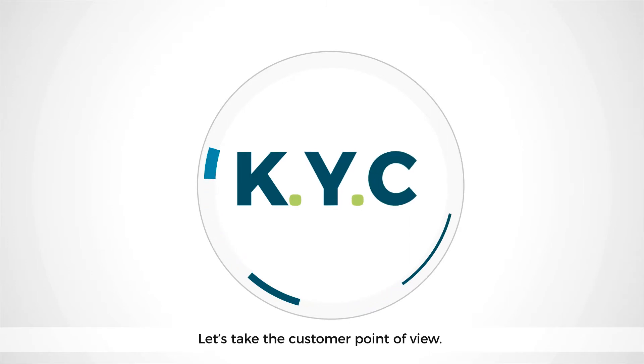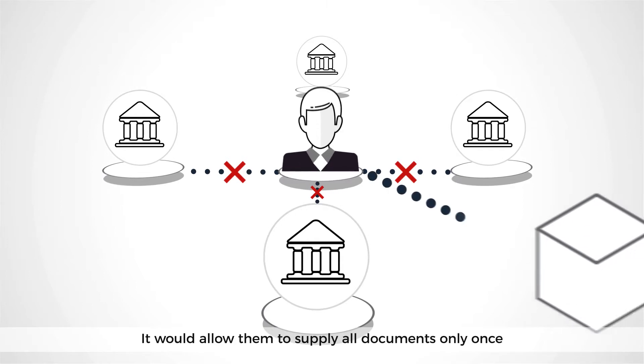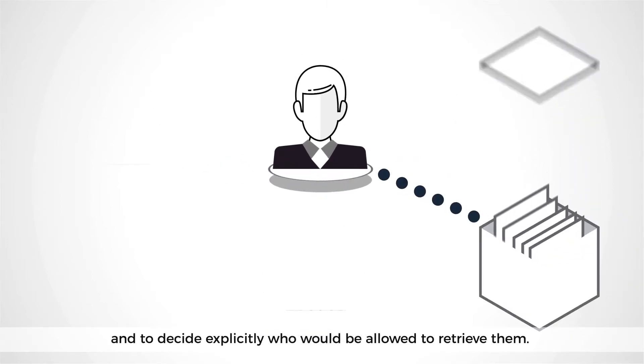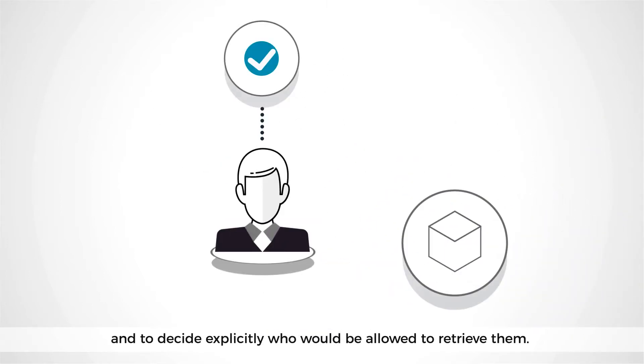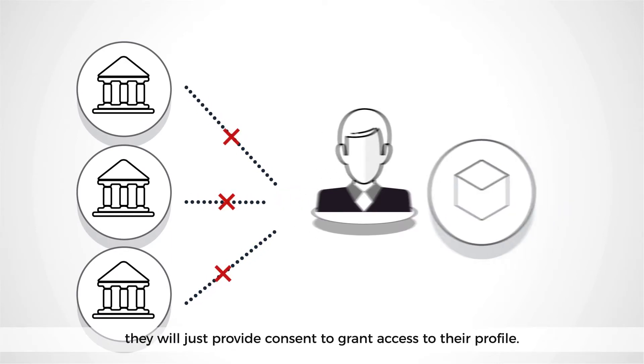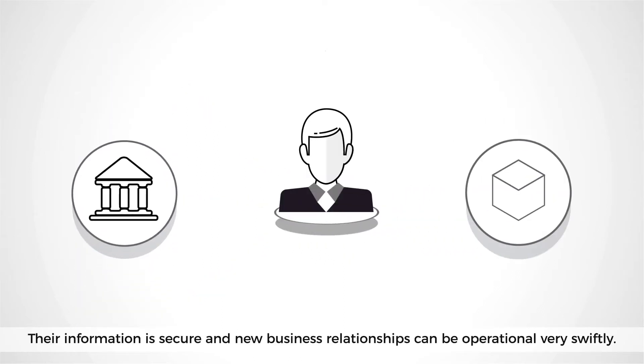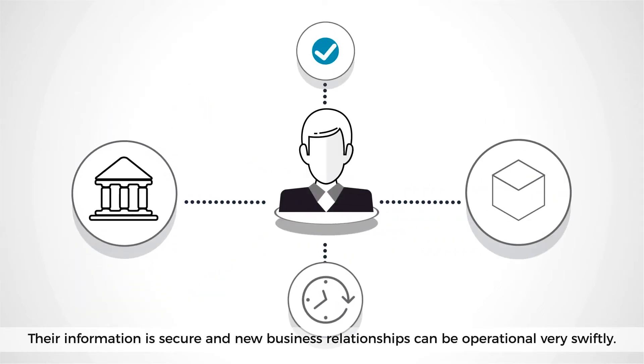A shared KYC infrastructure centralizing the supply and the demand for information and identity management. From the customer's point of view, it would allow them to supply all documents only once and to decide explicitly who would be allowed to retrieve them. Whenever they decide to work with a new financial institution, they will just provide consent to grant access to their profile. Their information is secure and new business relationships can be operational very swiftly.